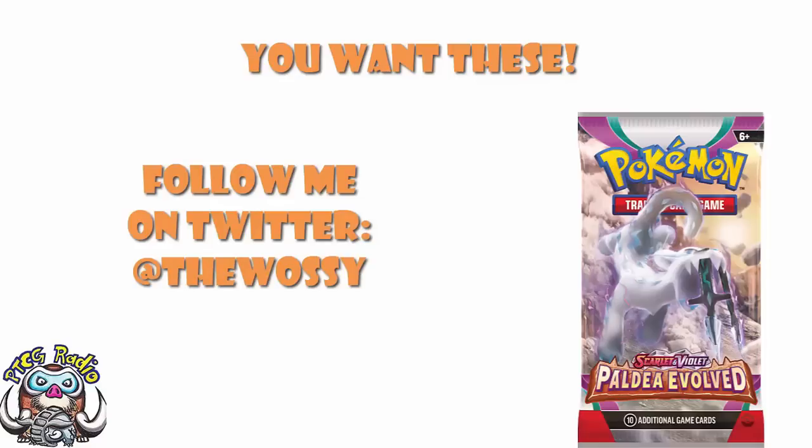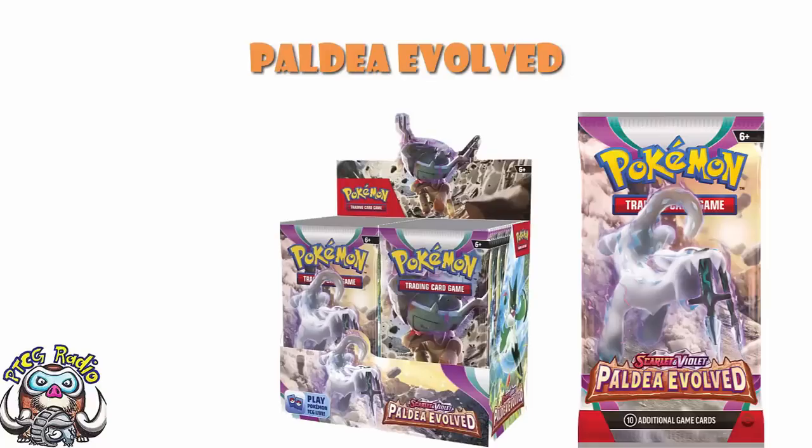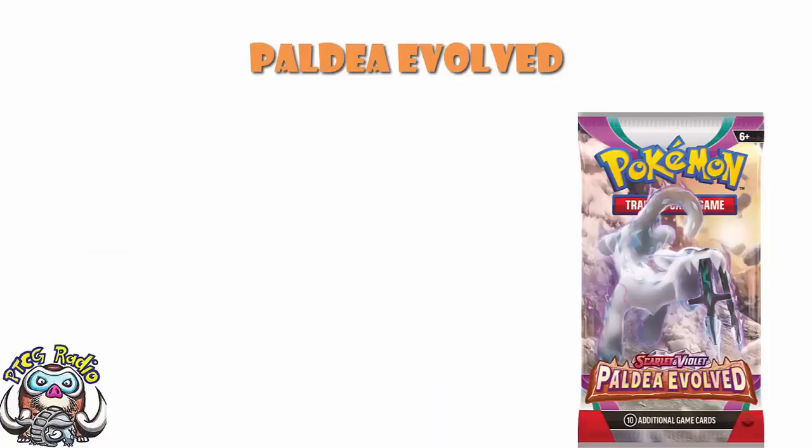Today we need to have a look at one last round of official reveals before Paldea Evolved is out. Pre-releases are starting this weekend. We've seen on Twitter some YouTubers and content creators have been given boxes by Pokémon and they're saying they're going to open them on Friday. Maybe one of them's me — maybe I've been given a box by Pokémon that I'm going to be opening on Friday at 2pm UK time. You can use Google to figure that out in your own time zone. Maybe you come by the channel at 2pm on Friday.